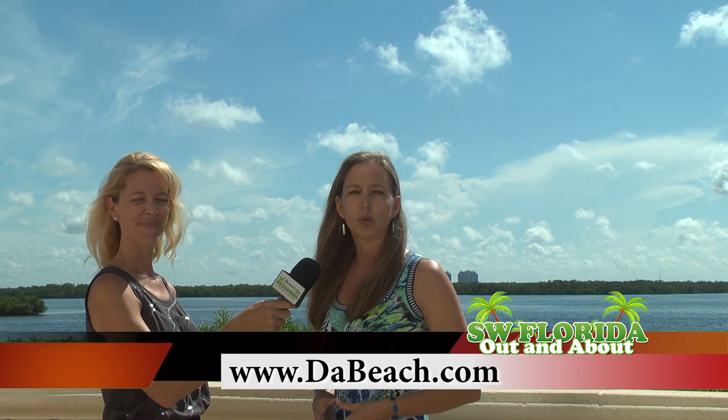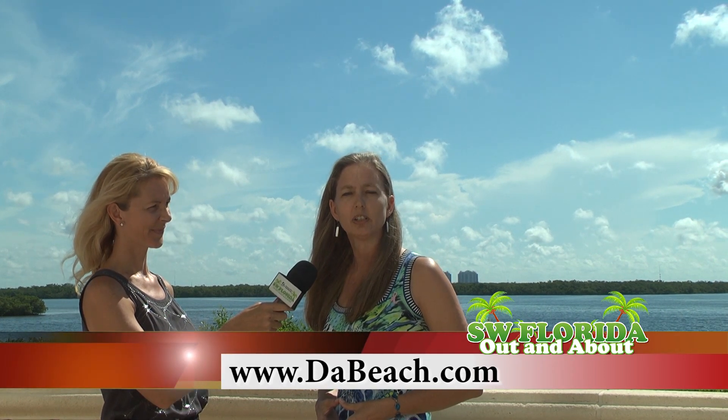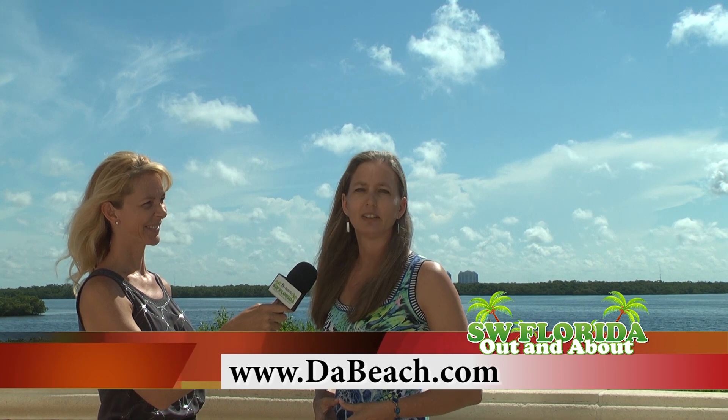Helen, how can we get more information about this home? My name is Helen Dietrich with Paradise Realty of Southwest Florida and I'd love to show you this home or any of our other listings. You can contact me on my cell at 239-321-1778 or you can go to our website debeechproperties.com and send us an email. Thank you.